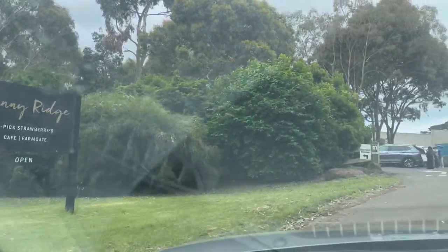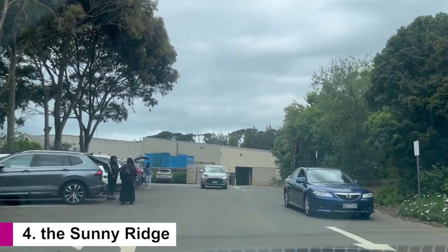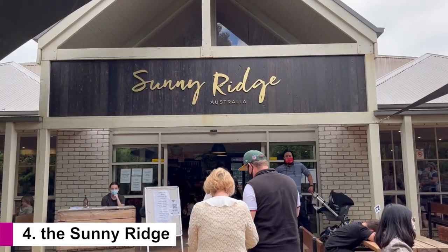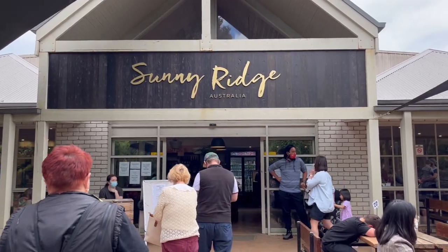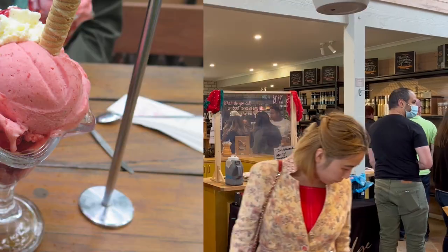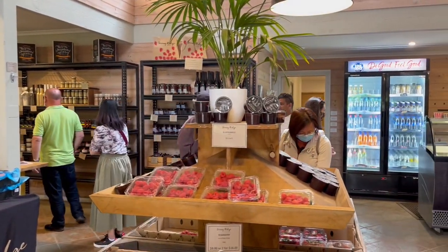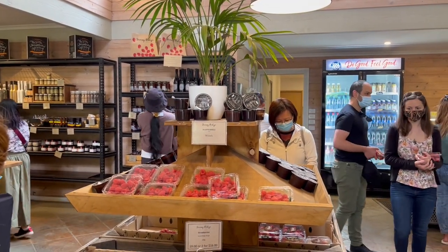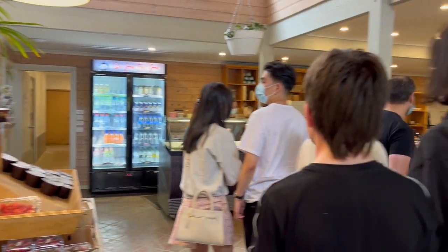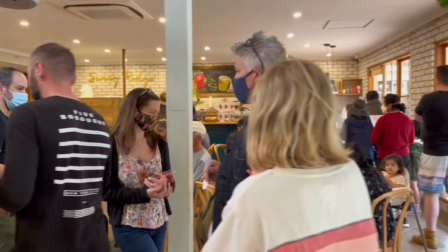Just a short drive from Arthur's Seat is a very popular strawberry farm called Sunny Ridge. They have been running the strawberry farm since 1980. We love the ice cream called Strawberry Temptation. They sell fresh strawberries and lots of strawberry products in the shop. The only drawback we found was trying to find available tables — there seems to be not too many to choose from. As you can see, the place is very popular.